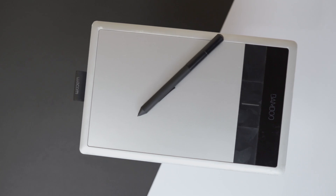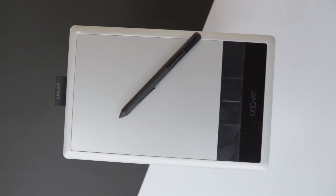Are you a photographer or a graphic designer, and are you still using your mouse to edit photos and to create designs? Today I want to talk to you about why I think your mouse may be holding you back, and why you should consider making an investment in one of these.